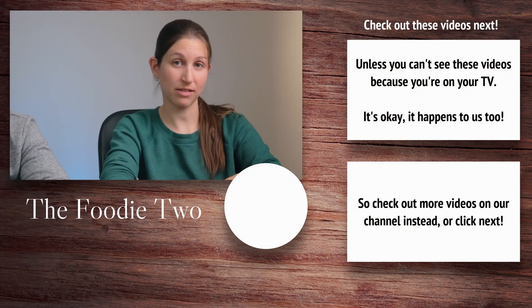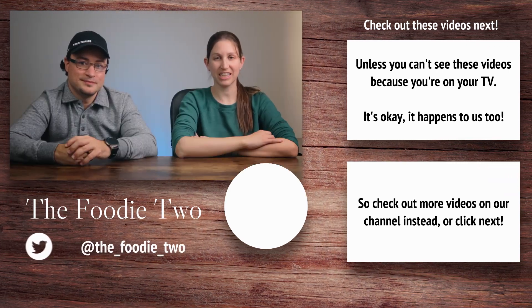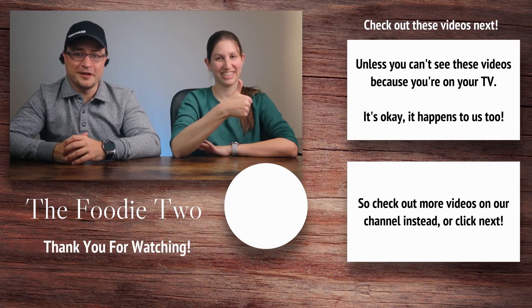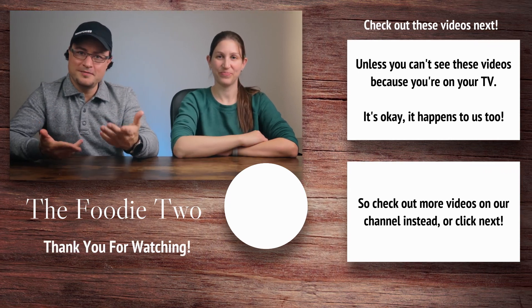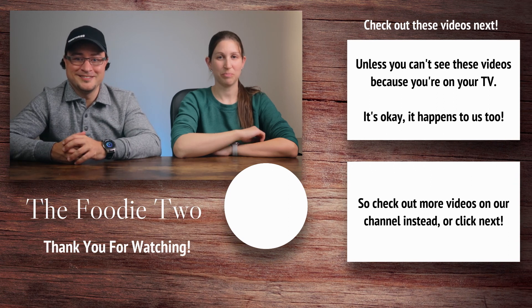Have you tried any of these mac and cheeses? Let us know what you think. Also, be sure to check out our blog — we'll leave a link in the description. Don't forget to smash that like button if you like this video, hit subscribe because we're not going anywhere. And until next time, we'll catch you later. Bye!